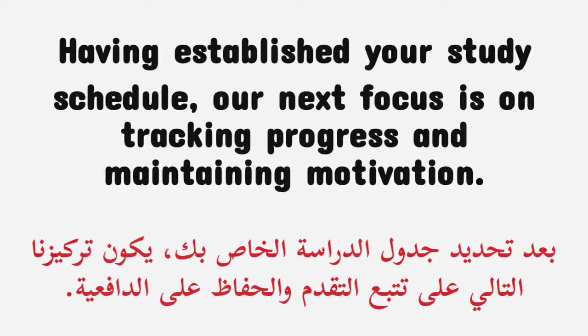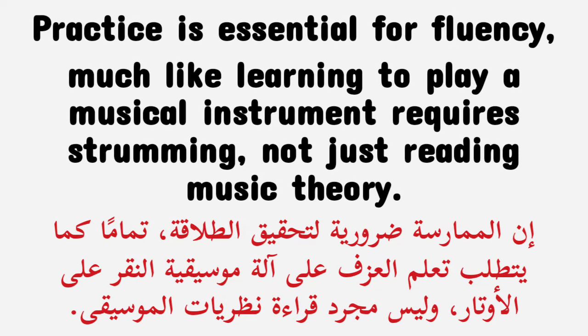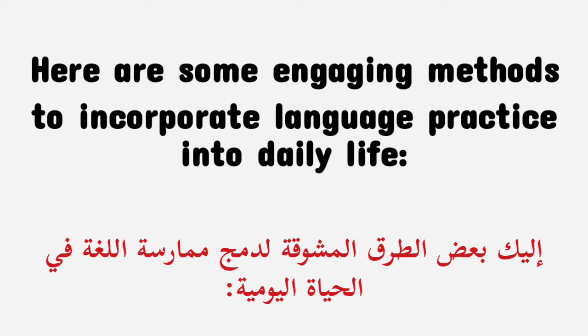Having established your study schedule, our next focus is on tracking progress and maintaining motivation. It is crucial to practice the language — akin to learning to swim, you must immerse yourself, not just read about it. Practice is essential for fluency, much like learning to play a musical instrument requires strumming, not just reading music theory. Here are some engaging methods to incorporate language practice into daily life.